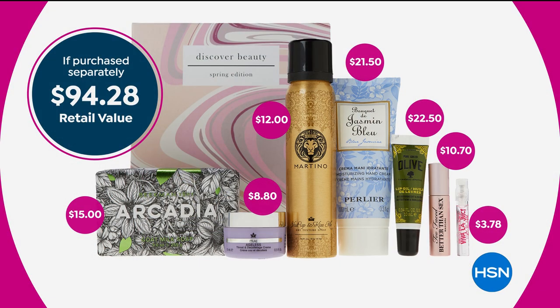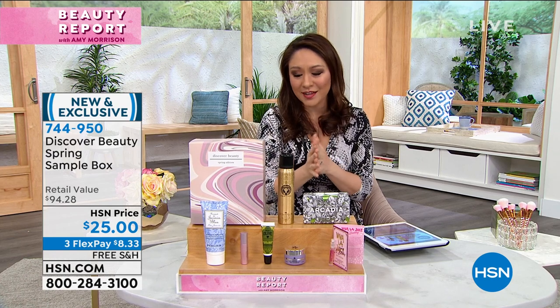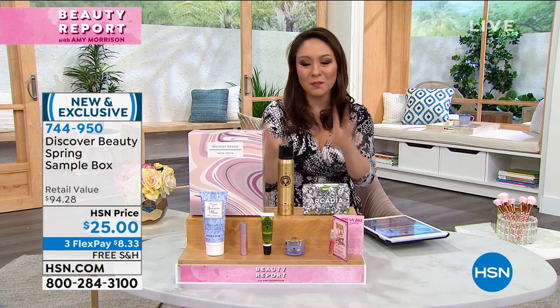You have the Kérastase cult following lip oil — that's another $22.50. You have a full-size Beekman bar soap, that's another $15. It's almost a $95 box. Martino texture spray is in there, the Pride décolleté neck cream is in there, and you have the Juicy Couture. It's all in the box. We have sold over 3,000 of these and we just launched tonight. Item number 744-950. We have this on three flex payments, free shipping and handling, and there's no limit to how many you can get.